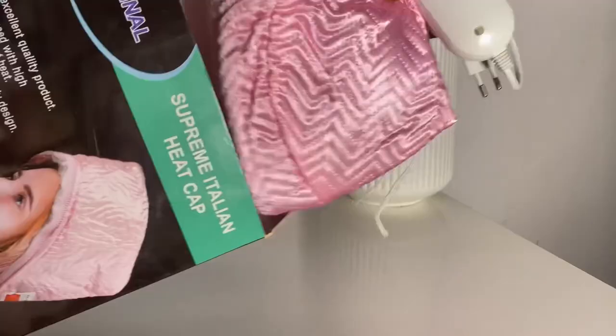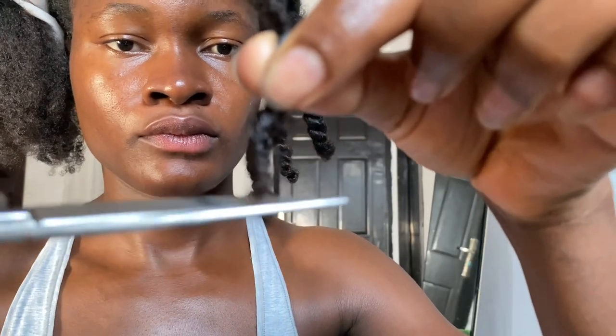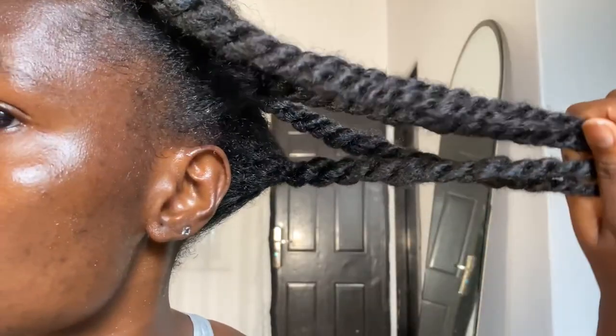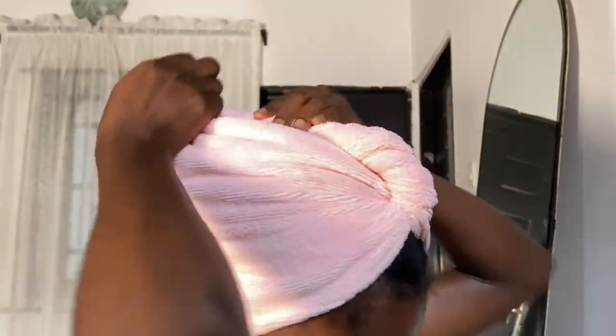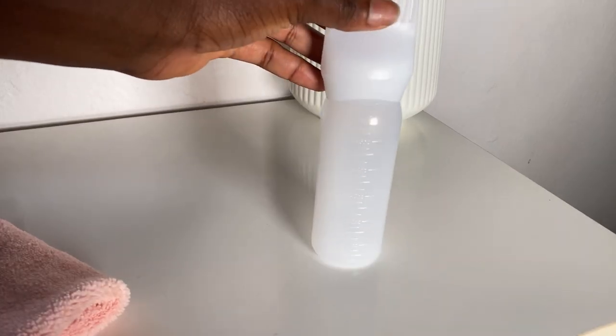In this video I'll be sharing some of my favorite essential hair growth tools that I feel every girl should and must have in order to help grow healthy hair. If you find this video helpful, don't forget to give me a huge like, and without further ado, let's begin.